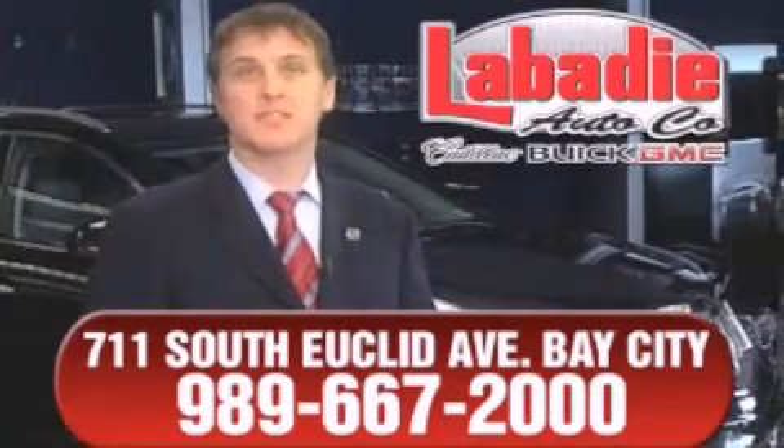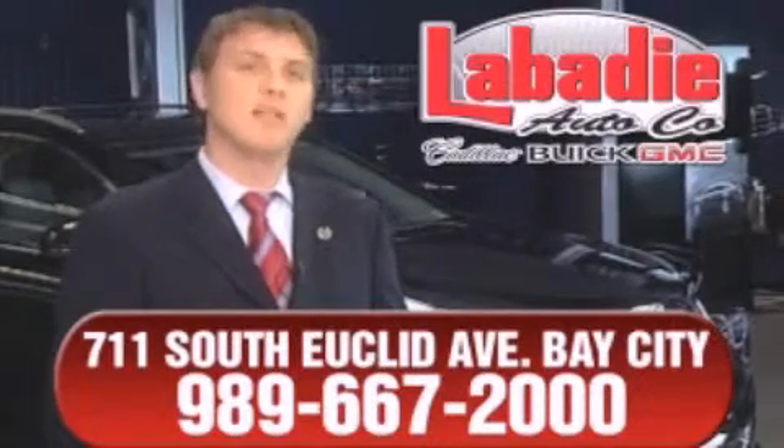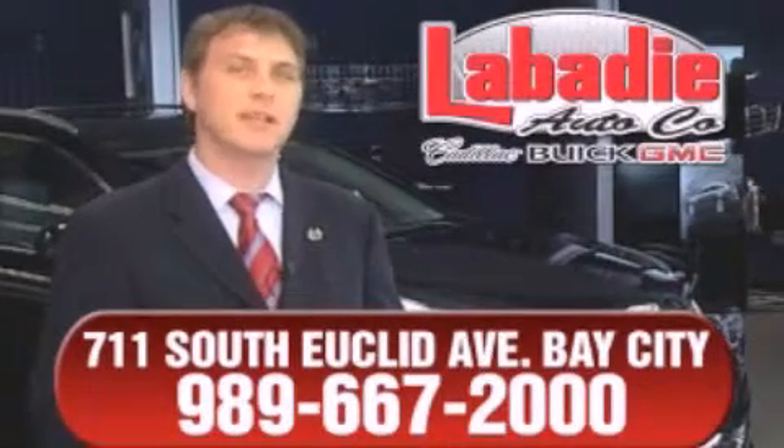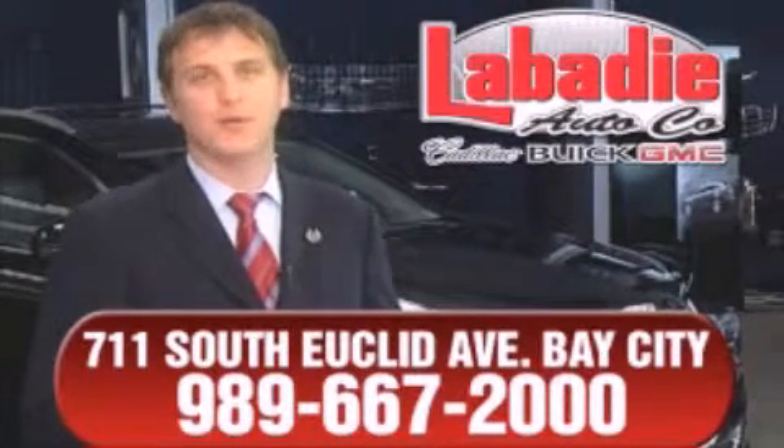We're a family-owned business and have been doing business for over 60 years in mid-Michigan. All of our vehicles have been professionally inspected and hand-detailed to ensure that you're getting the maximum value. Remember, we'll do whatever it takes to earn your business.